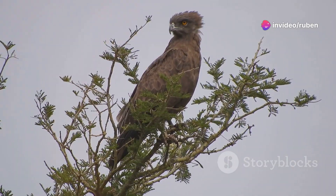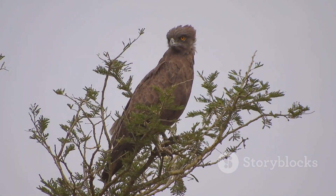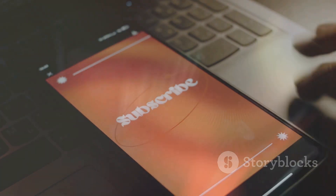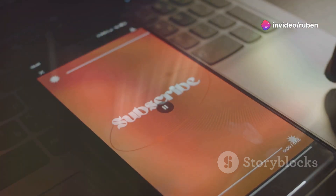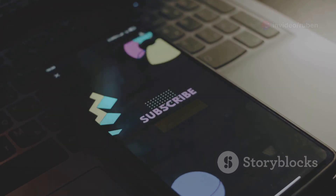Among these remarkable creatures is the brown snake eagle, a predator with unique hunting skills and an impressive presence. Before we dive into the world of this majestic bird, make sure to like this video, subscribe to our channel, and hit that notification bell so you never miss an episode. Your support helps us bring you more amazing wildlife content.